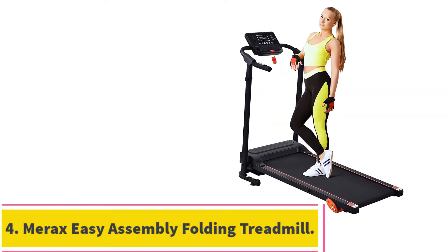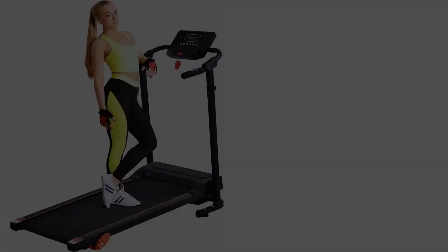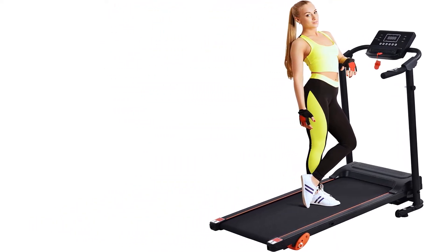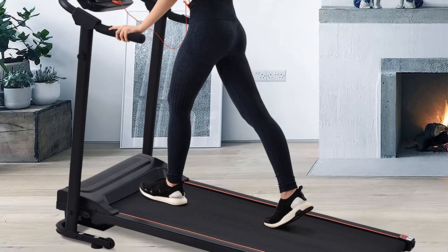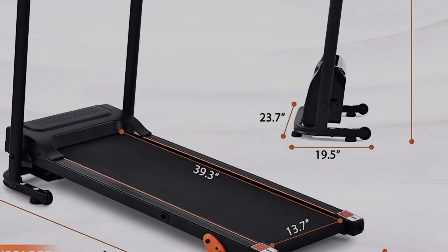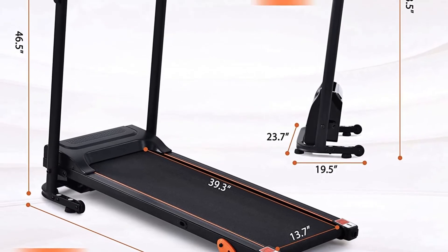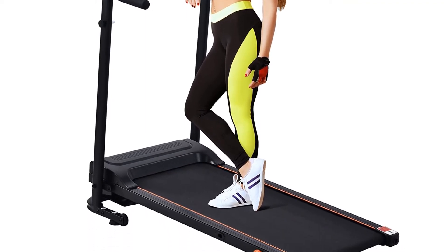Number 4: the Merix Easy Assembly Folding Treadmill. Merix makes a line of very affordable home treadmills. They are not designed for the heavy pounding of a serious runner, but they are excellent for walkers and intermediate joggers. There are three built-in programs available, one that can be customized to your specific needs. There is a multi-function display so you can track your calorie burn, speed, distance, and monitor your heart rate. The Merix JK1603E Folding Electric Treadmill incorporates a space-saving foldable frame with a sturdy, well-cushioned running deck. With a third manual incline setting, this is a versatile, portable, and very affordable treadmill.